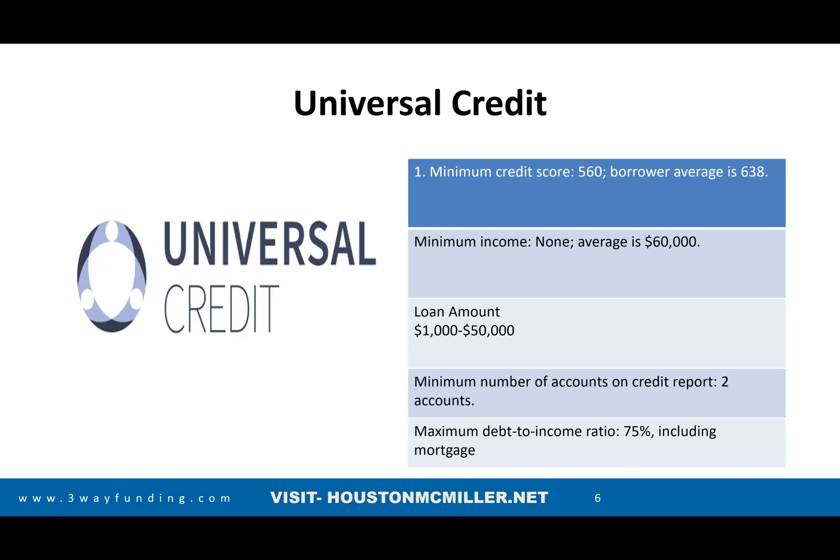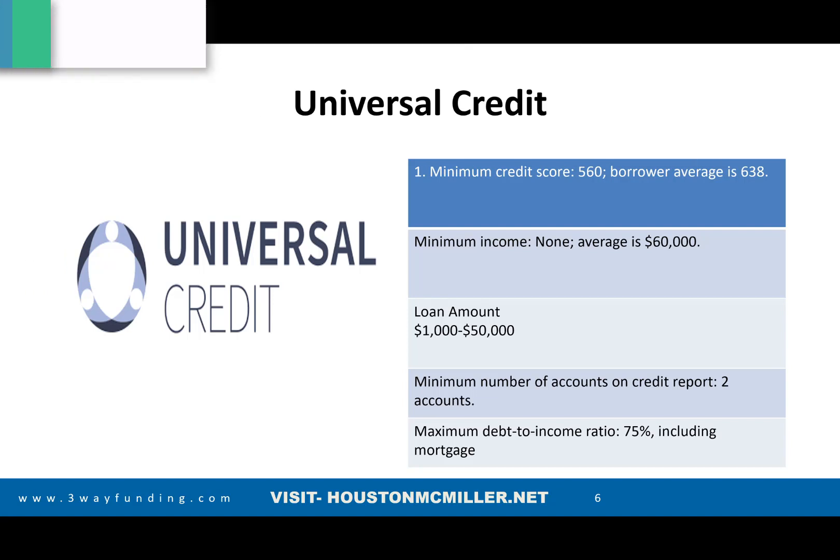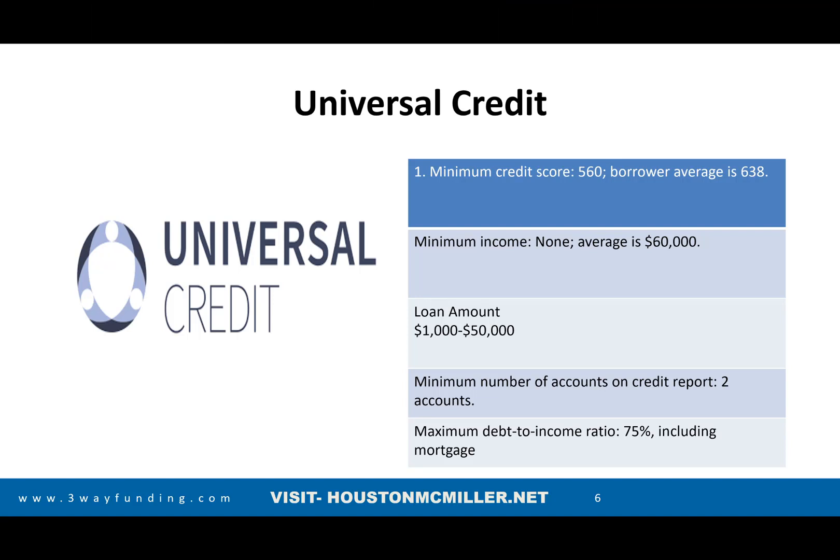Universal Credit is one of the top lenders that works with subprime borrowers — people with challenging credit and low credit scores. Their minimum credit score is 560 and their average credit score is 638. That's why it's so important to add those trade lines. The Extra credit debit card and One Financial will take all your debit card transactions and report them to the credit bureaus as a primary trade line.